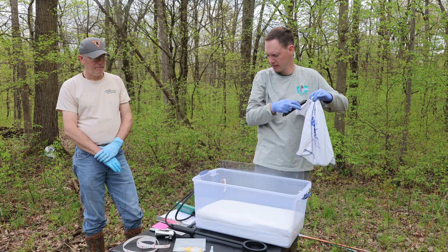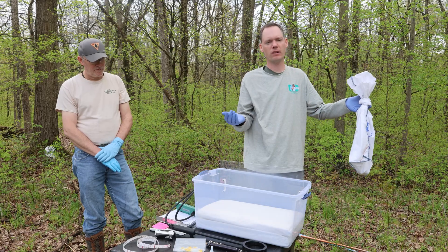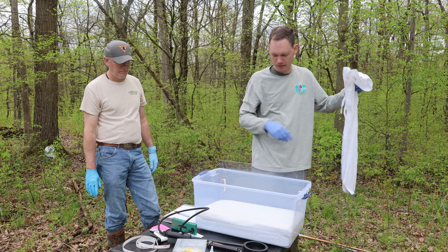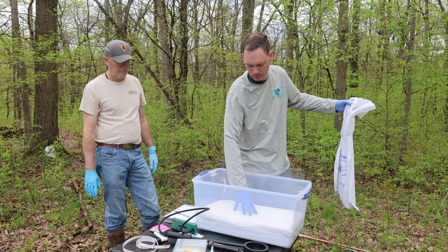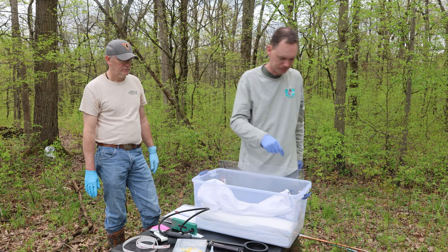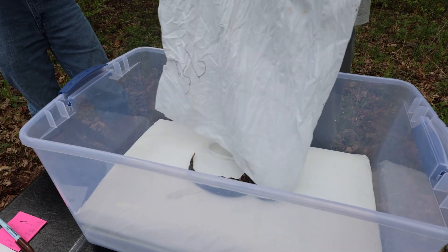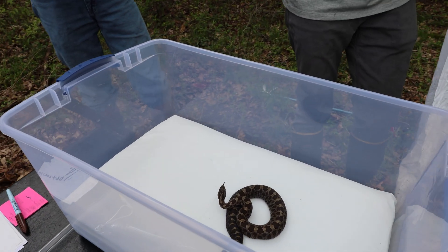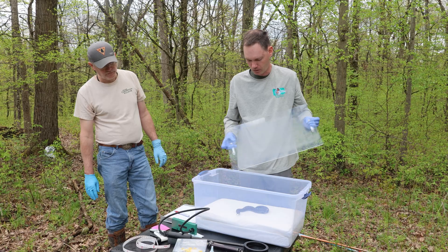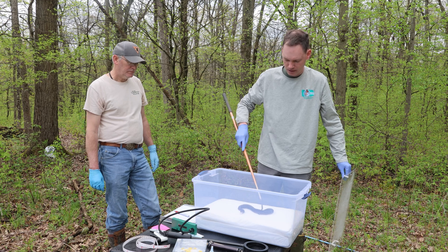It weighs 215 grams with the bag. At the end of the day, when the snake is out of the bag, we will weigh the bag, subtract that, and get the total weight. We're going to transfer the snake out of the bag and into what we call a squeeze box. The squeeze box has a vinyl pillowcase-type lining. We place the bag into the squeeze box and shake the snake down into it where it's safe. Now that the snake is inside the squeeze box, we use a hook to straighten it out so we can get a measurement on it.